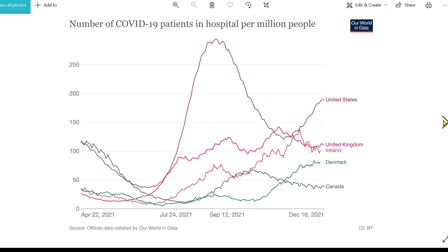Number of COVID-19 patients in hospital per million. The United States is still high, Denmark and Canada relatively lower, with the United Kingdom and Ireland comparable. The fact that hospitalisations have been going up in Denmark, but not proportionally to the increase in testing, indicates they're picking up far more cases than most other countries.